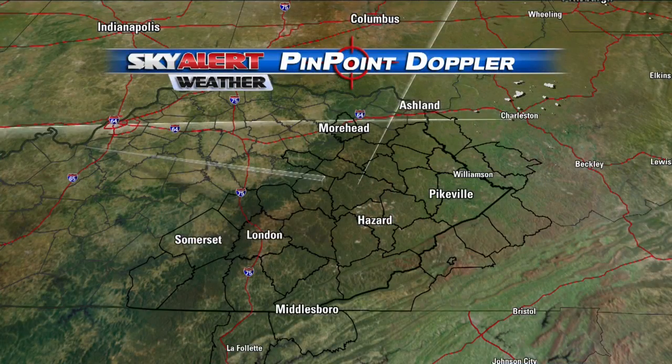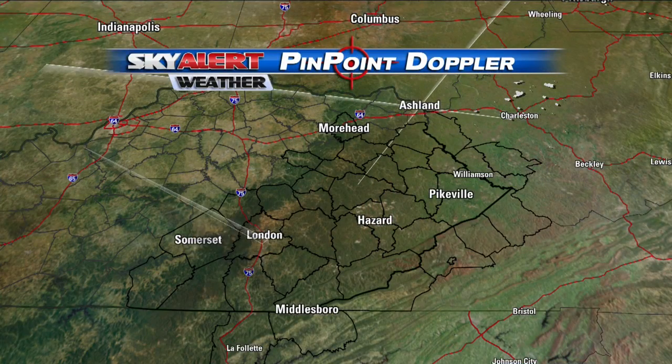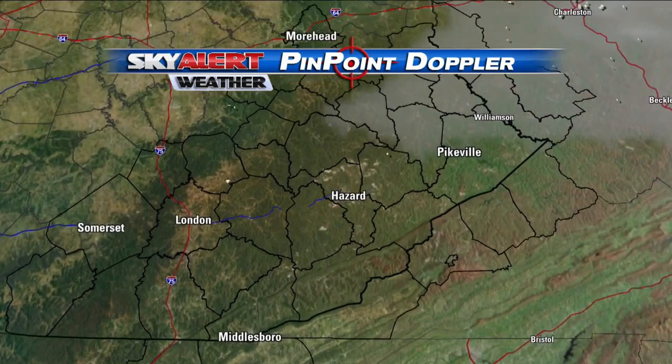It's certainly cold again across eastern Kentucky today, but not as cold as yesterday, and we actually have plenty of sunshine right now across the mountains. Let's go to Pinpoint Doppler radar where we are seeing nice and dry conditions — overall it's not too bad out there.